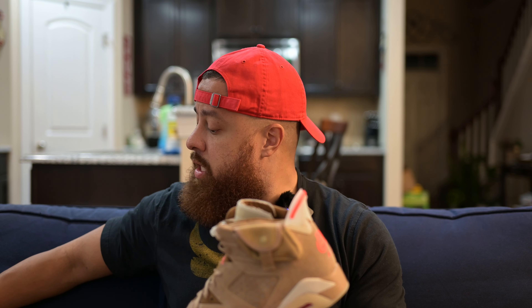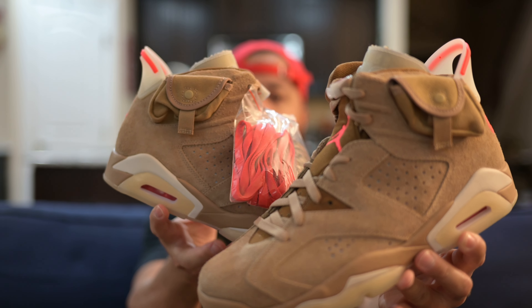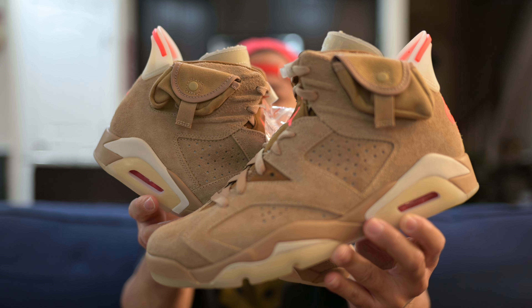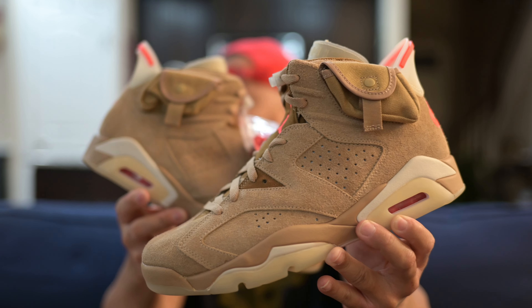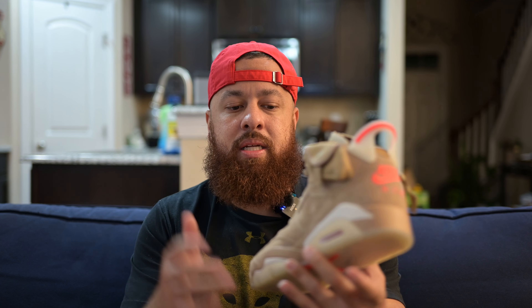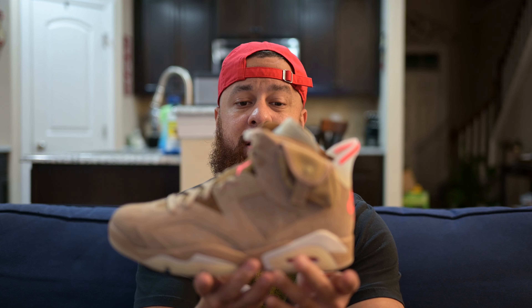In my opinion the craftsmanship is really nice, and that's the Jordan 6 Travis Scott in the British Khaki colorway. For some reason this colorway isn't going for much on the resale market, which I don't really care about, but typically these shoes go for a lot. This one wasn't getting talked about as much.